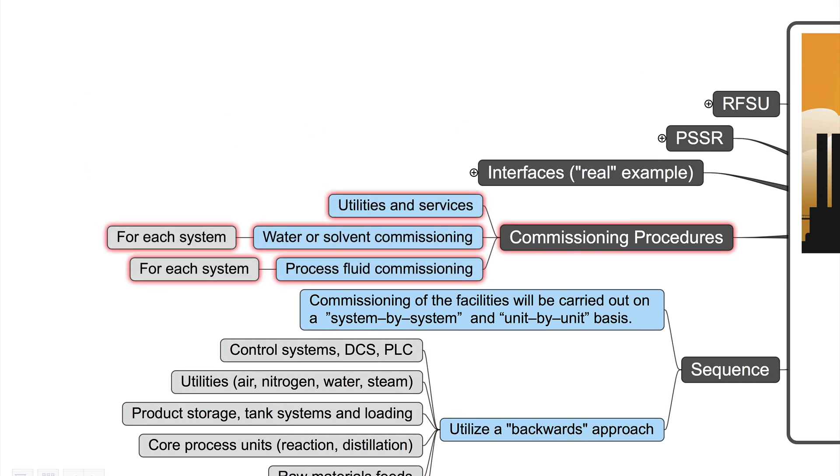Regarding commissioning procedures, we have many different types. Examples are commissioning procedures for utilities and services, and special commissioning procedures for commissioning with water or a solvent — one for each system. Then another commissioning procedure for commissioning with the process fluid — again for each system. So we have a lot of different procedures.